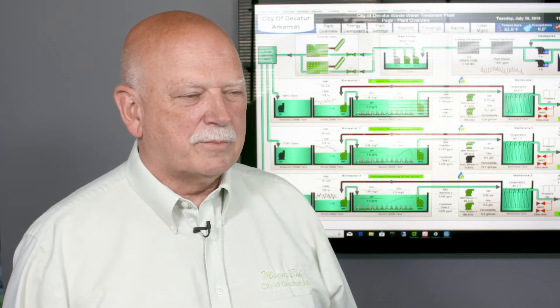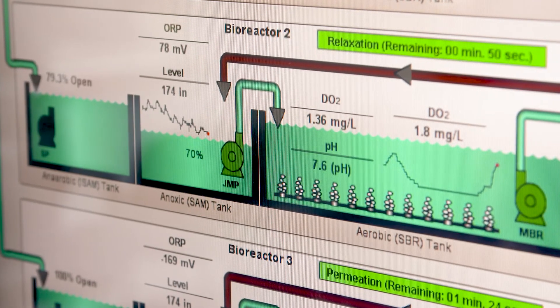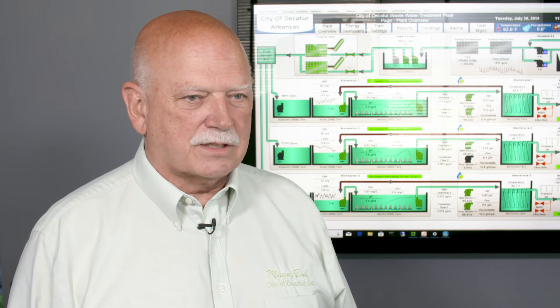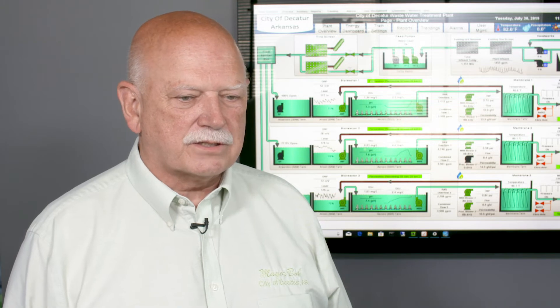My name is Bob Tharp. I'm the mayor of the City of Decatur, Arkansas. I'm a firm believer in industrial management that you look at data — data coupled with insight. Insight and data put together drives you to an action process. And that is a core belief of mine as I provide leadership to the city and to industry.